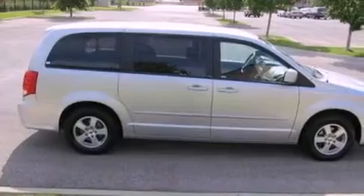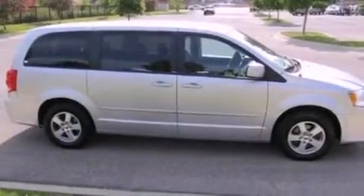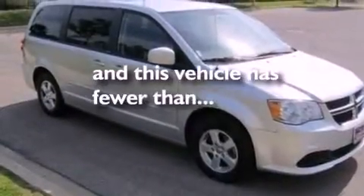Additional features include a passenger side vanity mirror, privacy glass, a passenger side airbag, and air conditioning with vents for rear seat passengers. This vehicle has fewer than 29,000 miles on the odometer.